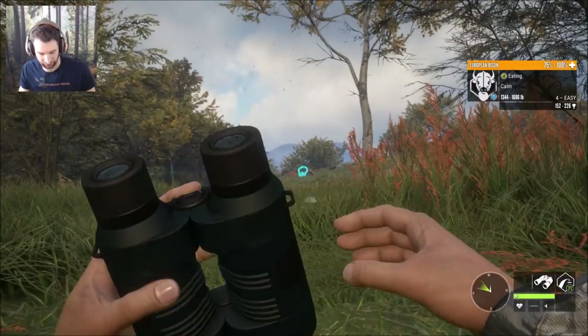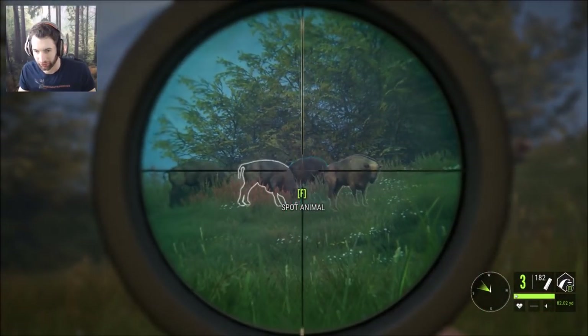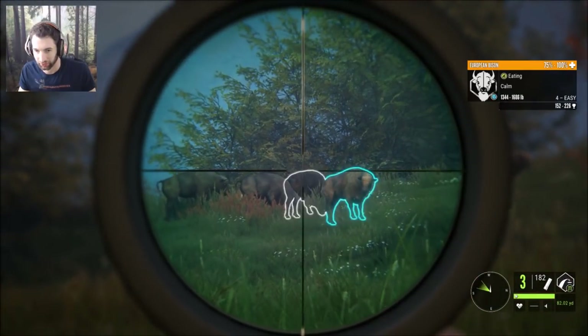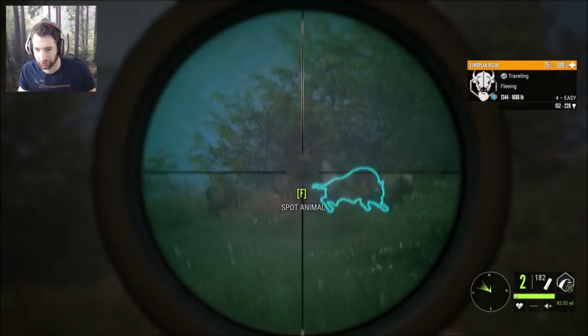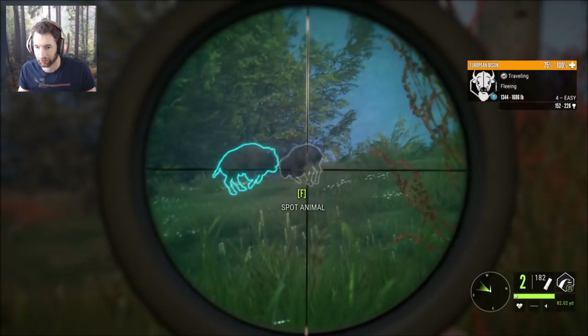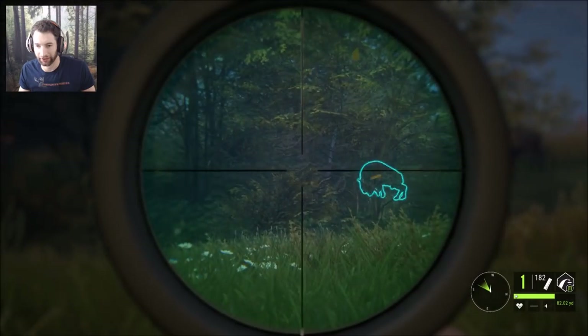We're zeroed in for 82, we're gonna hold it right here. We put a good hit on him, but I don't know. We got a good percentage going down now.